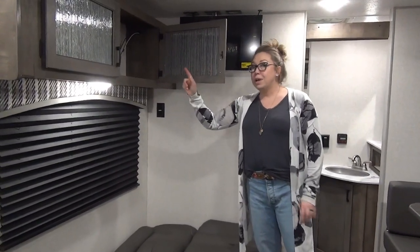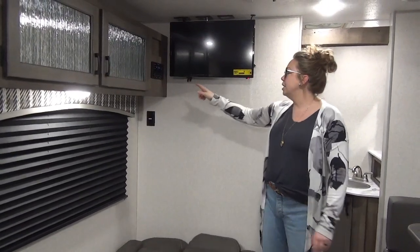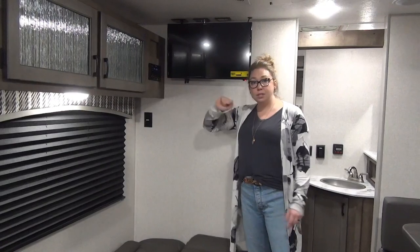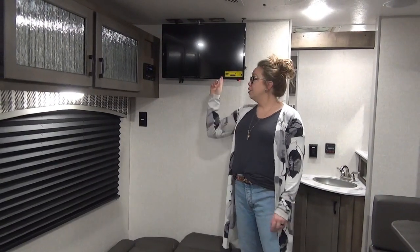The solar charge control panel is located in here so you'll be able to see where your voltage is at. Just down the line here you've got your radio — a built-in DVD player, Bluetooth, USB, auxiliary cord accessible — and your TV mounted right there.